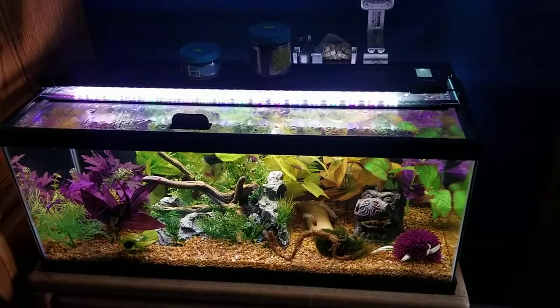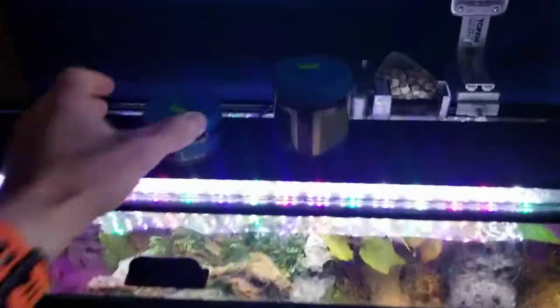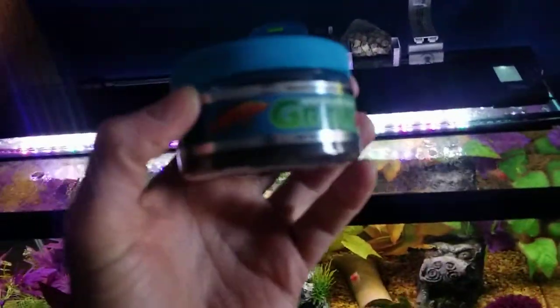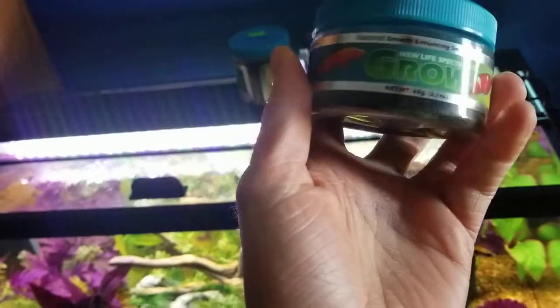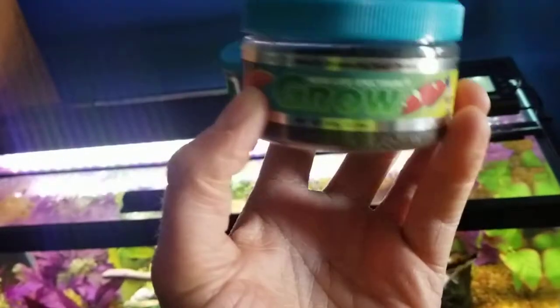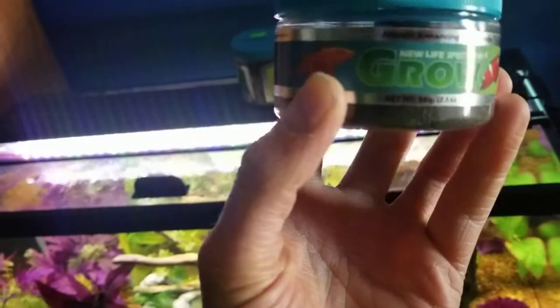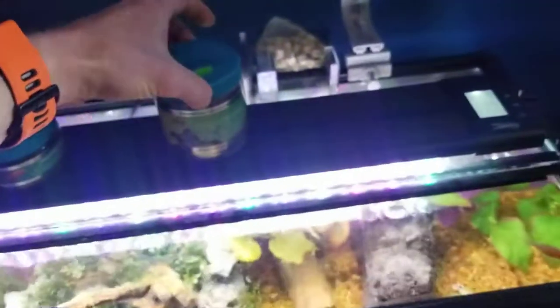Hey everyone, I just wanted to talk about how much I personally feed my fish. I'm going to start off by showing what I feed again, as I've shown off a few times. I feed all my fish the New Life Spectrum Grow — I use this because it's super small, so all of my fish can get it, including babies. These are pellets of course.